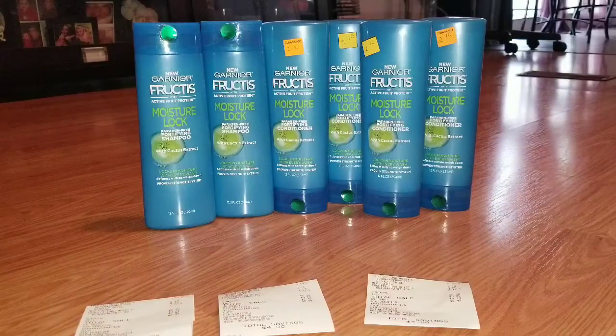So I actually went to two stores. The first store I went to only had conditioner and I wanted to get at least some of the shampoo. We do use more conditioner than we do shampoo but I wanted to get a little bit of both. So I went on down to the next store that's about five minutes down the road and they had two shampoos. So I got two shampoos and four conditioners.